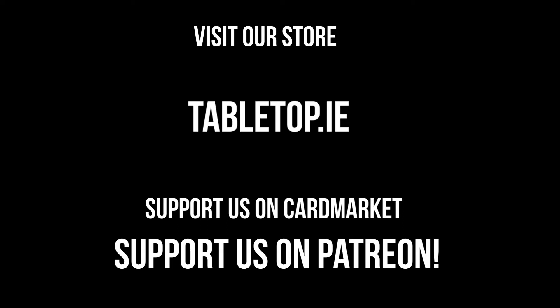Hello everyone and welcome to Tabletop, the channel dedicated to all things trading cards and board games. This show and the following content was made possible thanks to viewers like you who supported us through buying singles and products from our website www.tabletop.ie or our card market account. If you want to show your support in other ways then please be sure to like and subscribe to the channel. Now let's get on to the episode.